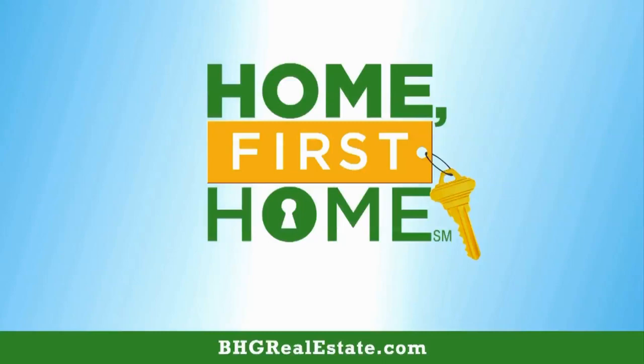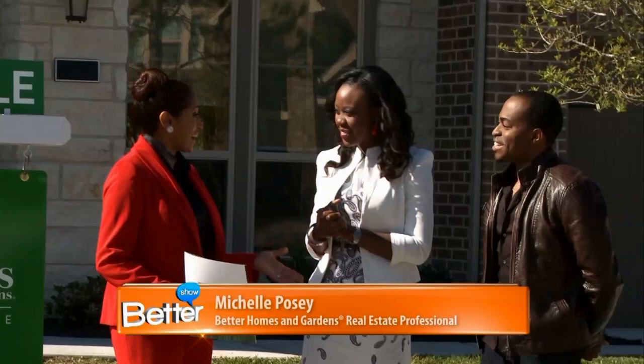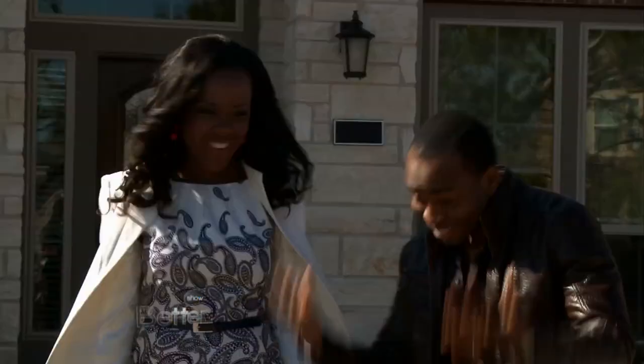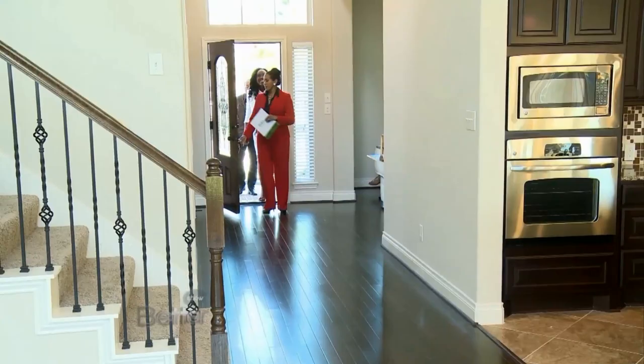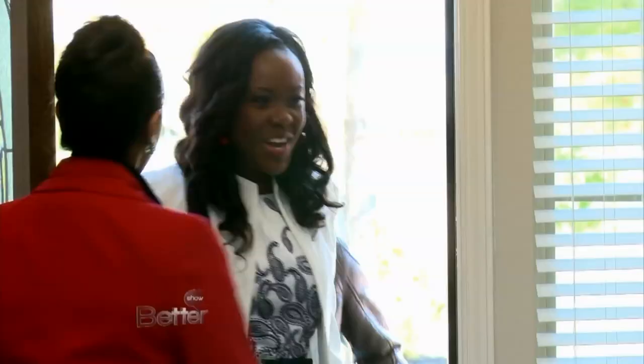All right, guys, here we are at property number two. Are you excited? Very excited. All right, great. Let's get in and take a look. So you have a stone elevation with beautiful brick accents. Here we are — new construction.